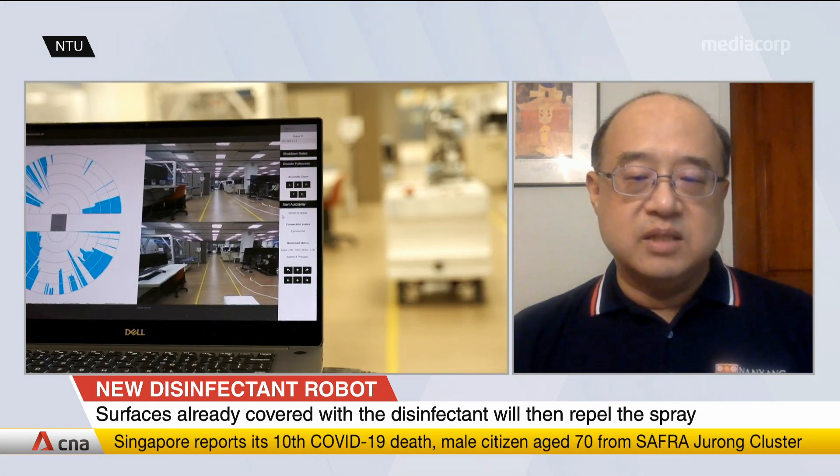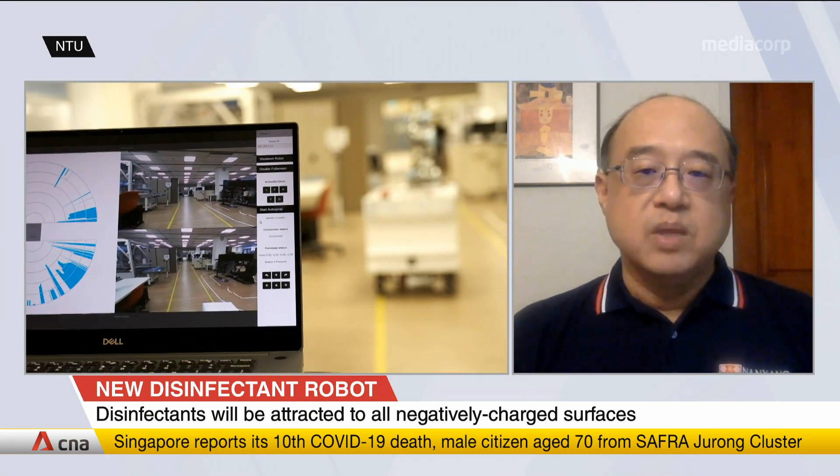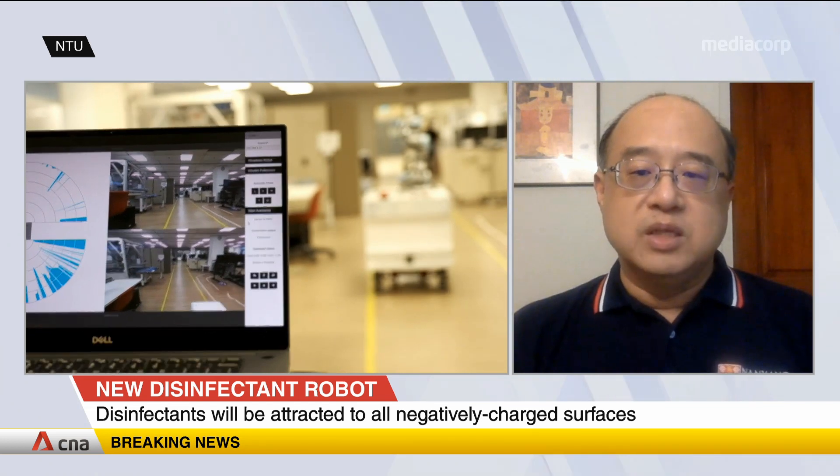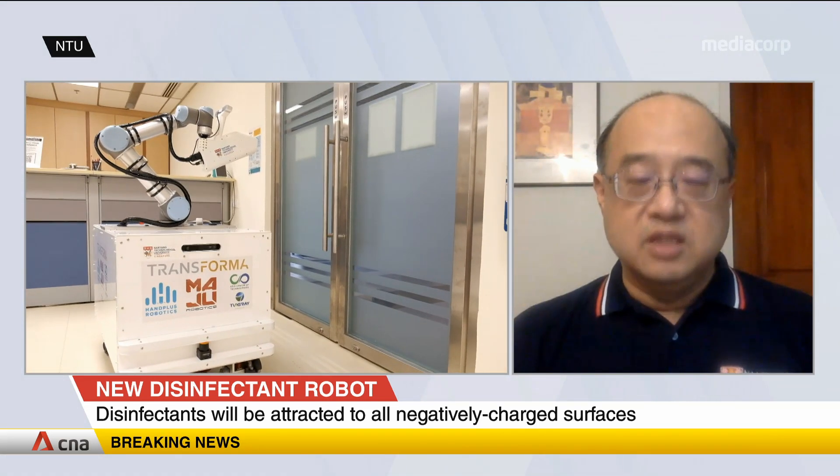These are the surface areas that floor-cleaning robots cannot address. The robot is also equipped with a camera as an eye, so that operators or the robot itself can see and identify objects to perform disinfection work.